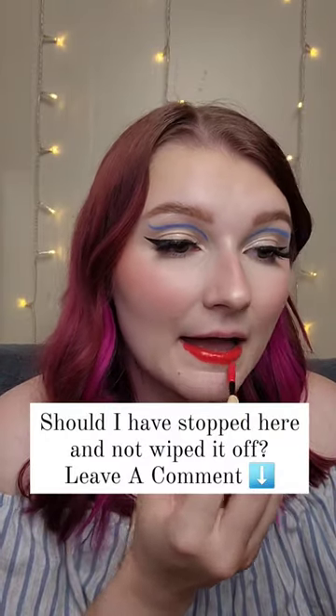It opens like this. Ooh. Doesn't really smell like anything. I thought it was going to be a lot lighter than that, not so pigmented.